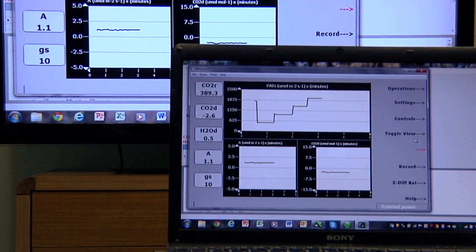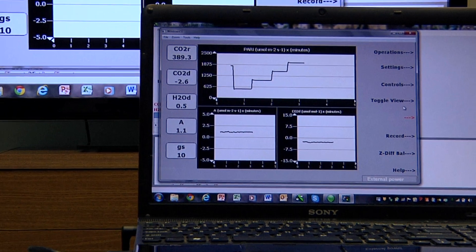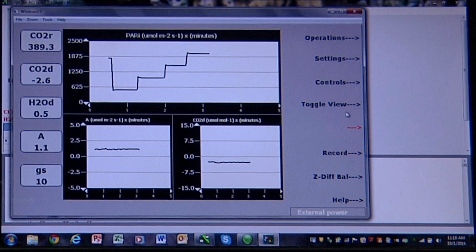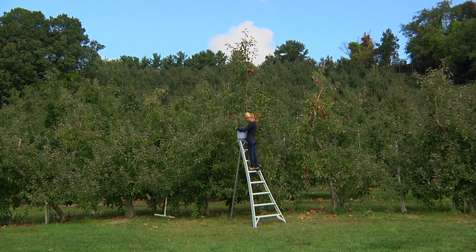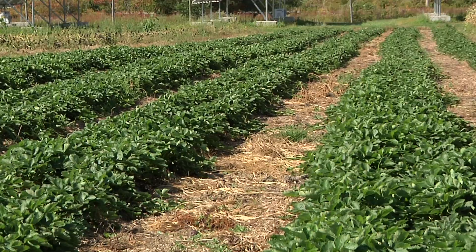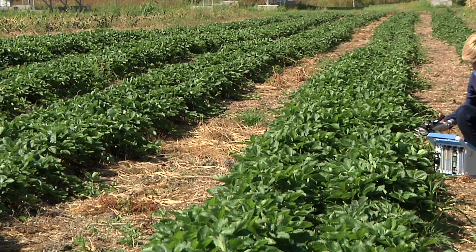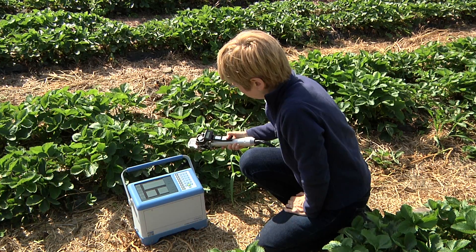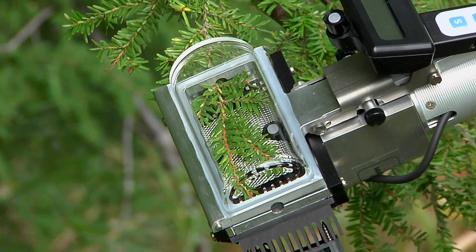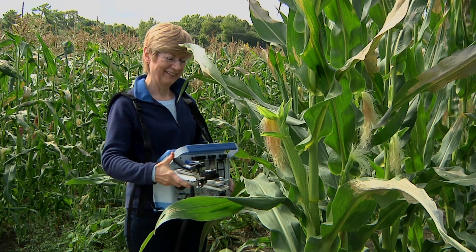Fully programmable response curves can also be performed manually or automatically based on user preferences. If you are looking for a powerful, truly portable, and user-friendly system that includes a true differential infrared gas analyzer and full automatic and programmable environmental control, you will want to check out our third generation Cyrus III.